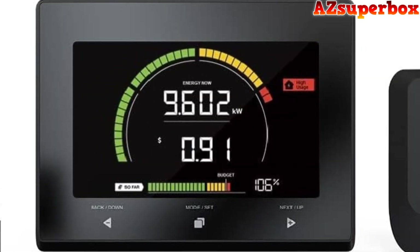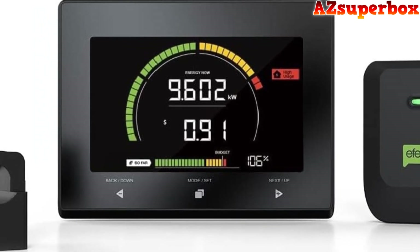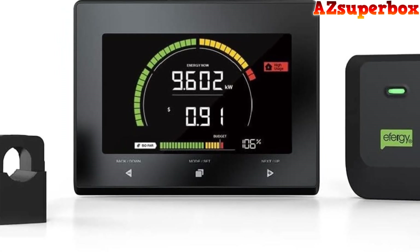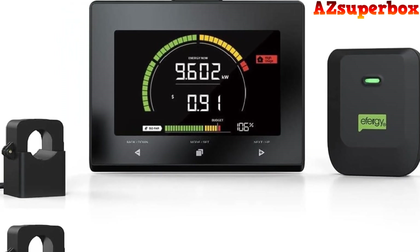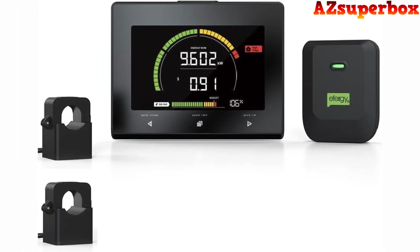We've carefully selected these energy monitors based on their accuracy, ease of use, data visualization capabilities, and overall user satisfaction. Each monitor on our list is designed to provide reliable and detailed information about your electricity consumption.